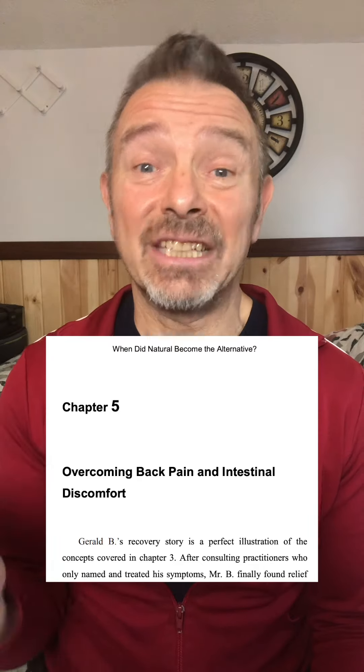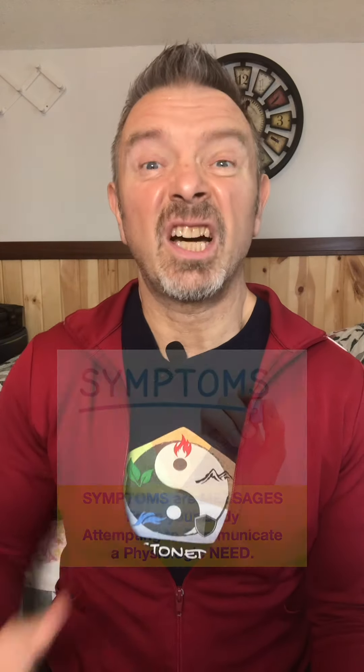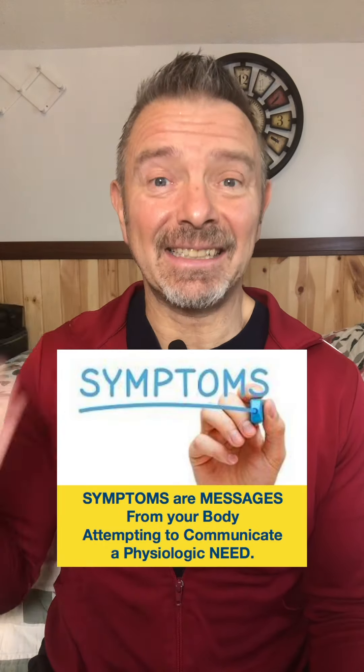Gerald came in with sciatic pain. He had just spent $5,000 on a chiropractic plan, and as a result, his pain was worse — obviously not the root cause. He reported stomachaches all his life that flared now and then from something he ate, causing bad pain and headaches. He learned to live with it, but the sciatica left him unable to function. Disabled.